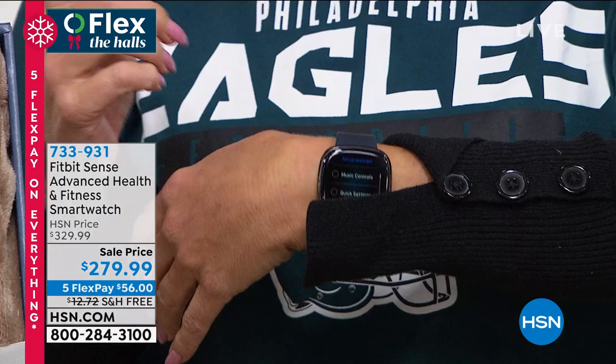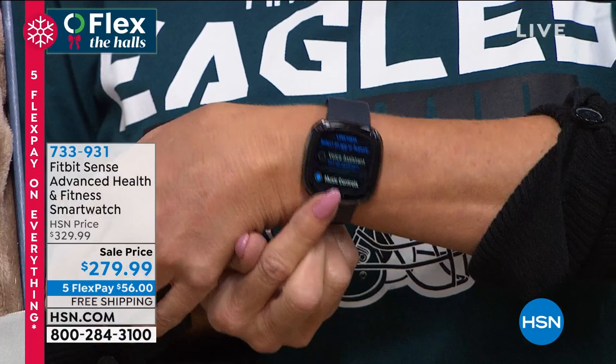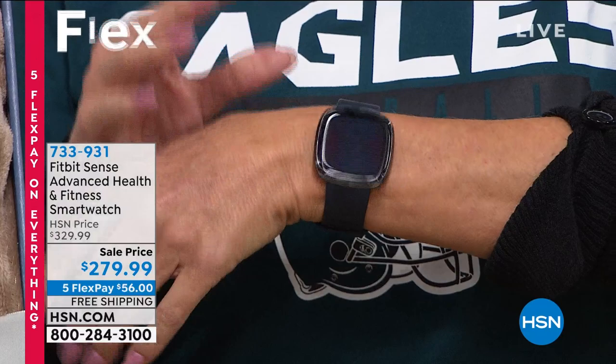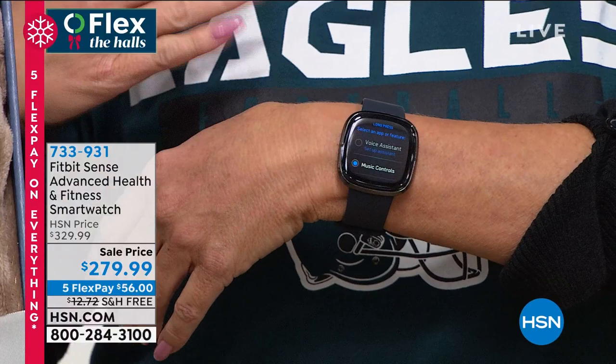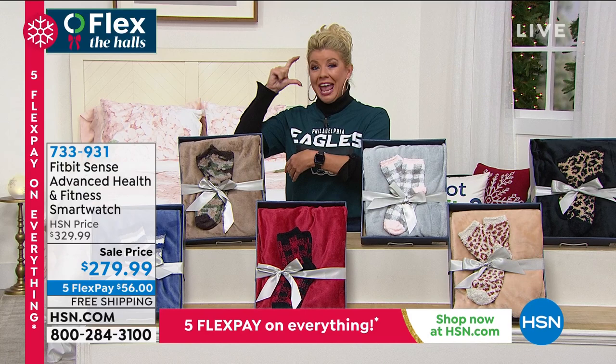This is the latest and greatest — the new generation of the Fitbit. It's called the Fitbit Sense, it's a smartwatch, it's the newest and the latest. It has all the bells and whistles we love with our Fitbit — tracking sleep, time, steps, heartbeat, and all those things.